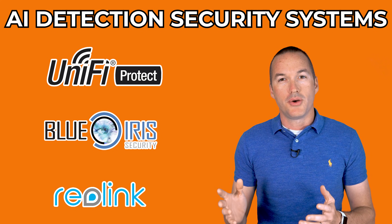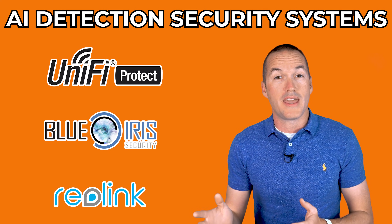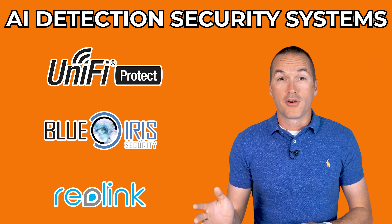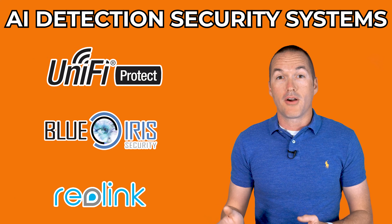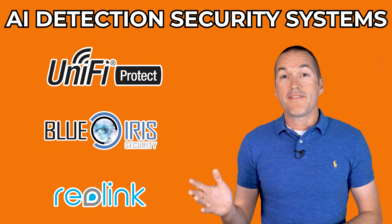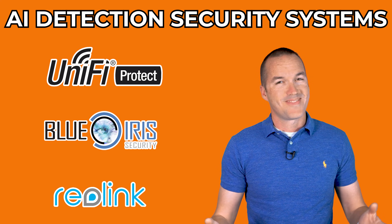Today on the hookup, we're going to do a head-to-head showdown pitting three of the most popular wired security camera systems with AI person and vehicle detection against each other. We'll figure out if paying five times the price for the UniFi system gives you five times the performance. It doesn't.